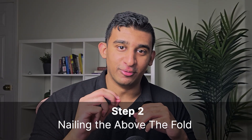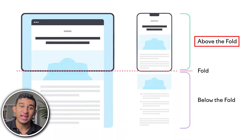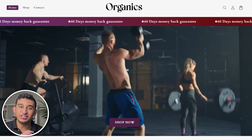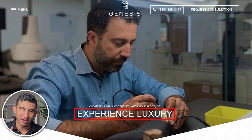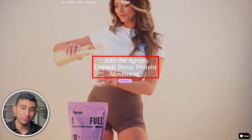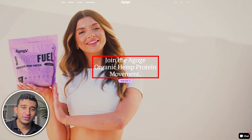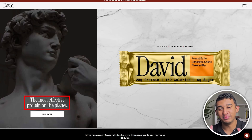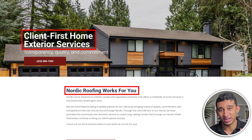Step number two is nailing the above-the-fold. This is the topmost section of any landing page, and it is the only section that statistically 60% of users will never even scroll past, but 100% of your users are guaranteed to see it. The biggest mistake I see every single day is having generic headlines that are vague, use jargon with no meaning, and simply just explain what the company does — which is a complete waste of space. It's absolutely killing your conversions, and I cannot believe people are actually running ads to these pages. They are literally wasting money down the drain.